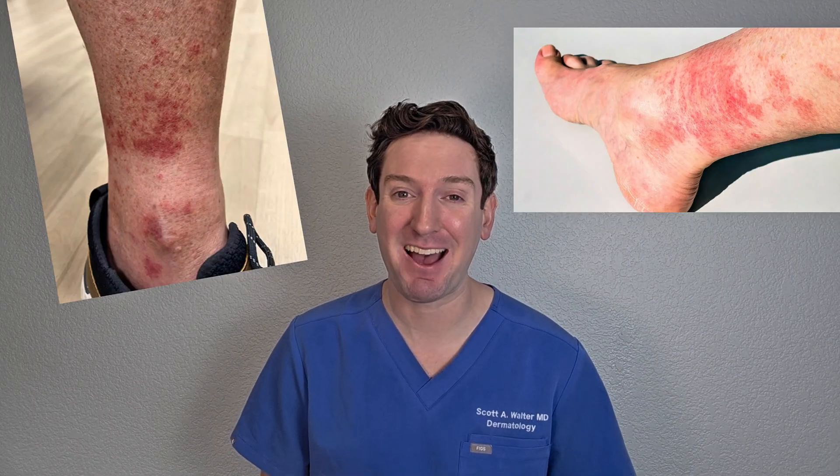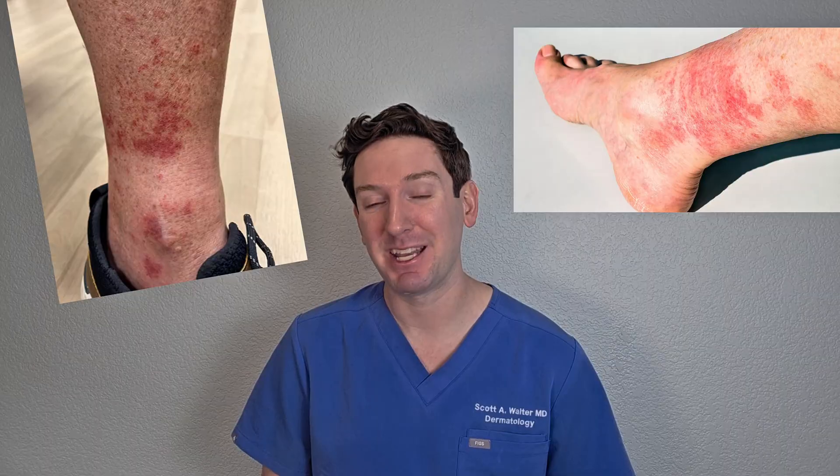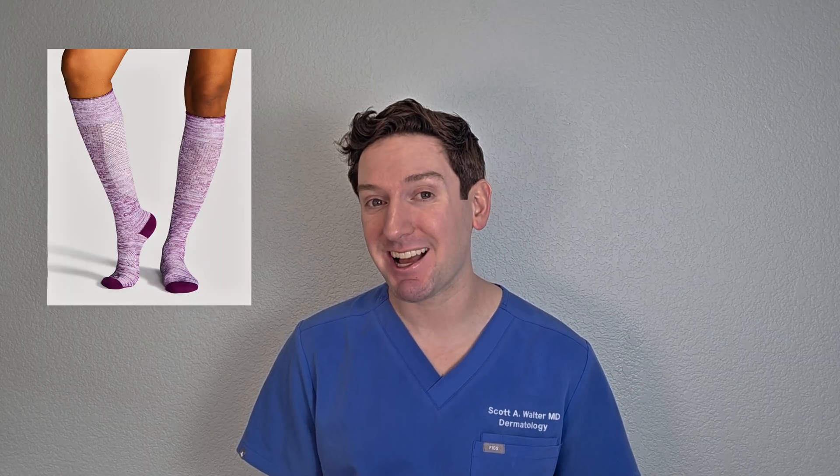You'll see it on your shins, your calves. It's pretty itchy. It can burn. But here's the key — it spares the area under your socks. It usually clears on its own in a few days with rest, leg elevation, and cooling down. And wearing compression socks can actually prevent it. And unlike systemic vasculitis, this one doesn't affect your internal organs, which is great.